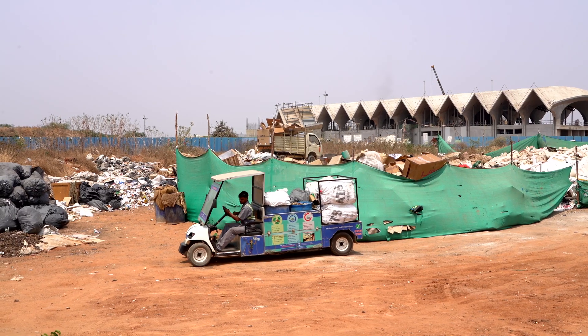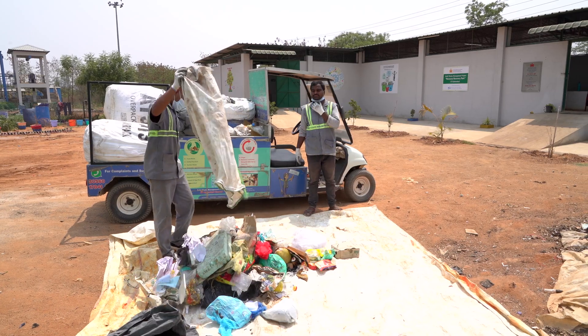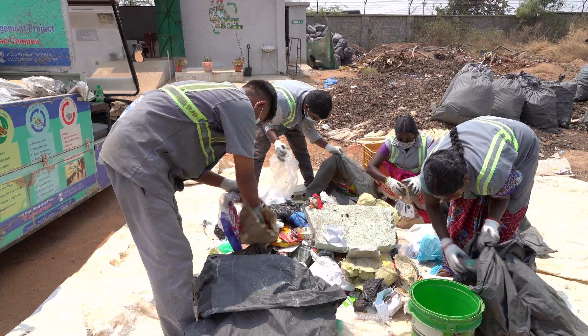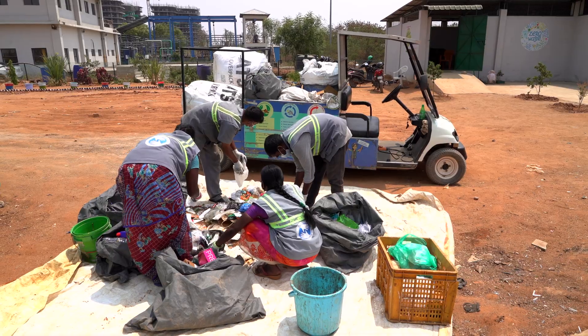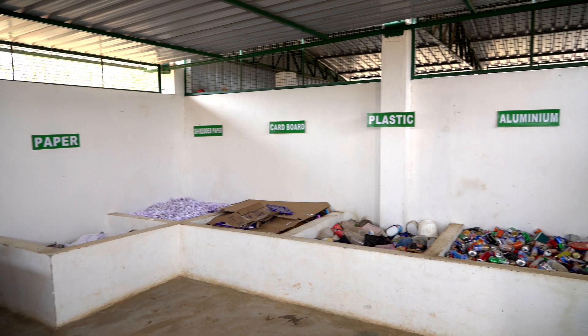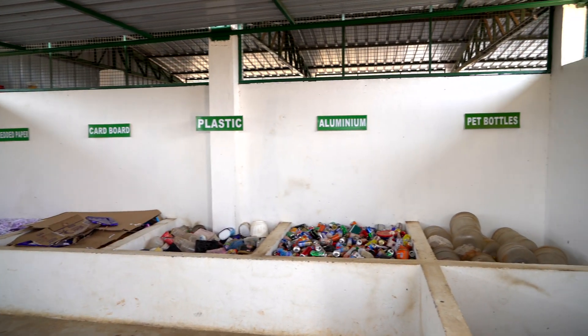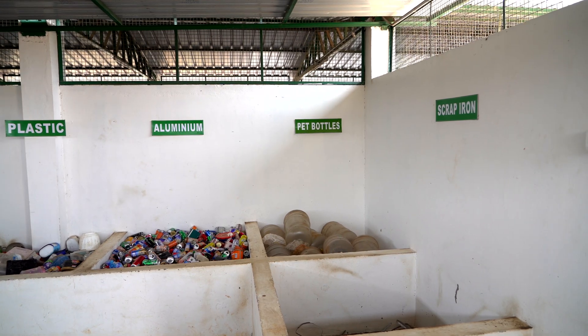The collected waste will be taken to our resource recovery park where the dry recyclables will be segregated further into glass, paper, cardboard, plastic and other components. On an average we produce about three tons of dry recyclables every month which are sold to the market.